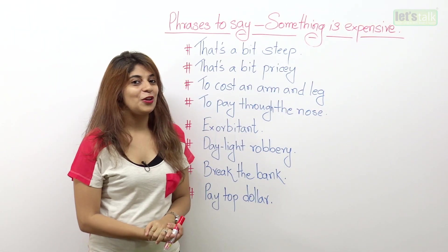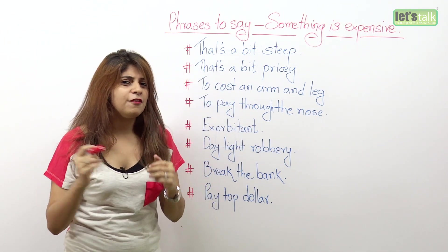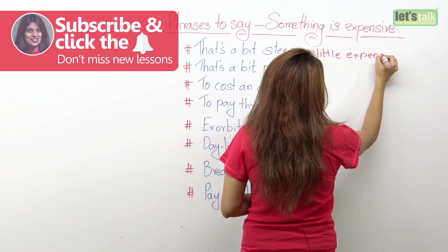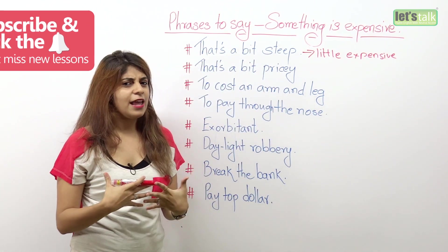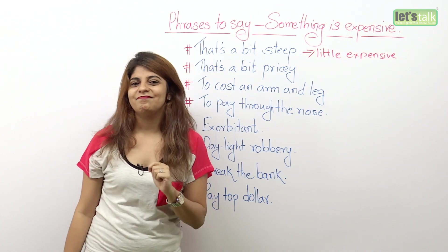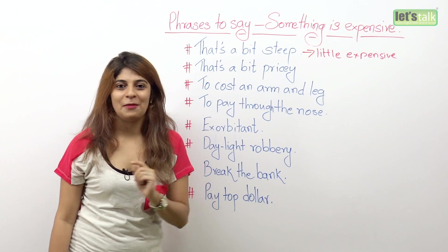The very first one I have for you is: that's a bit steep. Now when do you use this expression? When something is not very expensive but just a little more expensive. So you go to a store and you love a pair of shoes, but you think they are a little expensive. Rather than saying 'they're a little expensive,' use this expression: these are a bit steep. Use it when something is a little high priced.